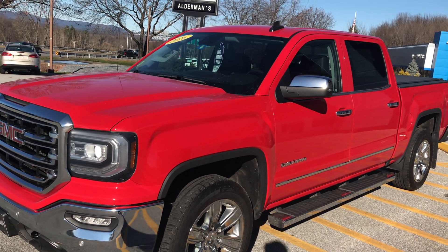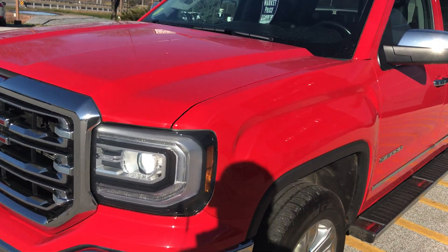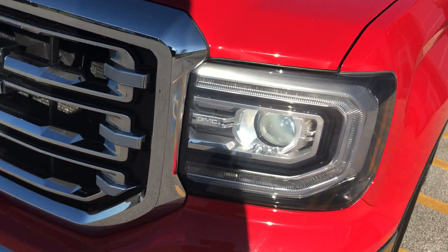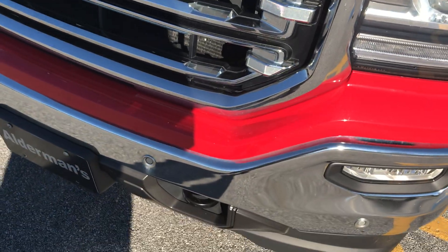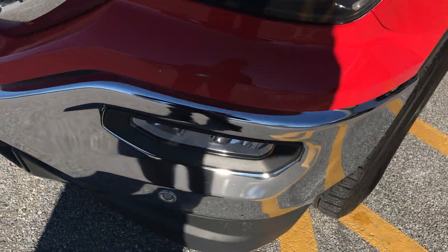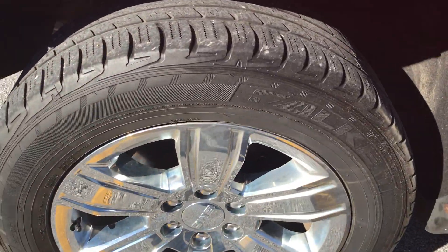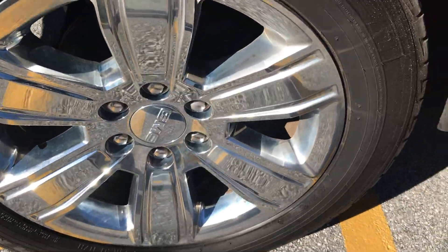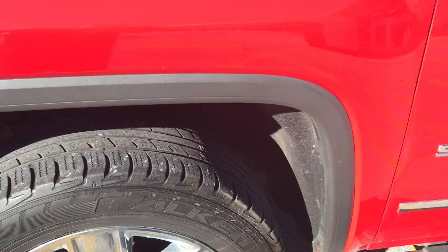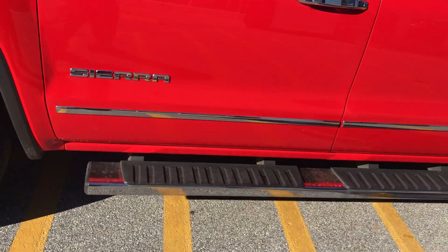Now this has the SLT premium plus package. With that you have your LED lighting in the front, front and rear park assist so if you're going to hit something it would warn you, fog lights, and a 20 inch chrome wheel — which is a very nice wheel. You can see the tires are in good shape. With this package you also have a 6 inch chrome assist step to get in the back.